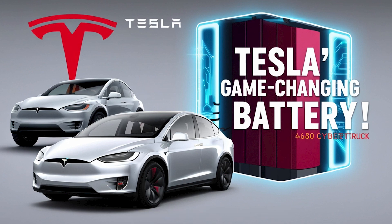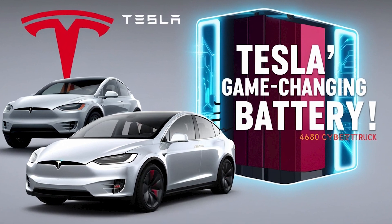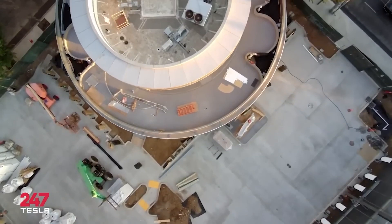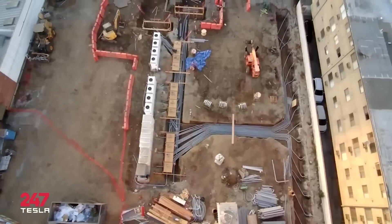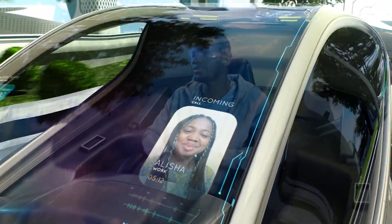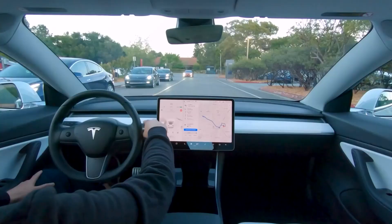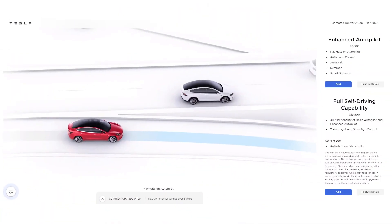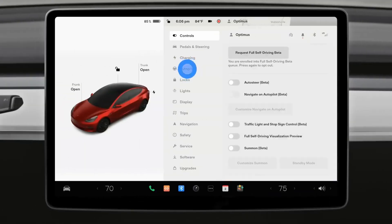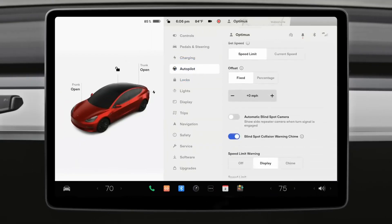With Tesla's LFP battery expansion, new 4680 variants, and revolutionized charging experience, the company is not just evolving cars but the entire EV industry paradigm. Tesla is also continuously evolving its cars via software — treating them like smartphones, where new features and performance boosts are delivered through over-the-air updates.